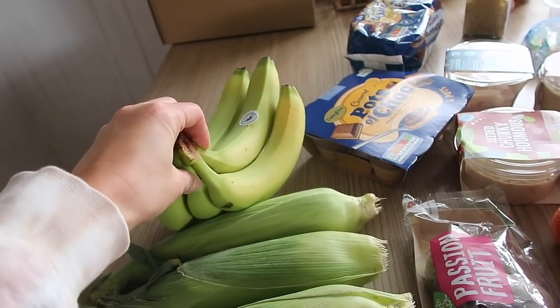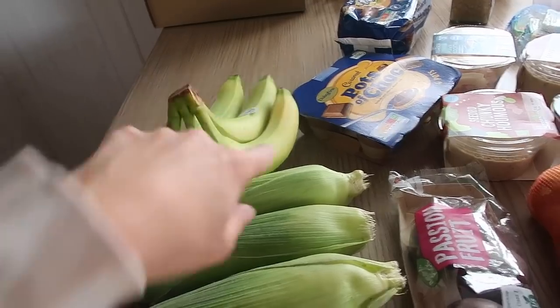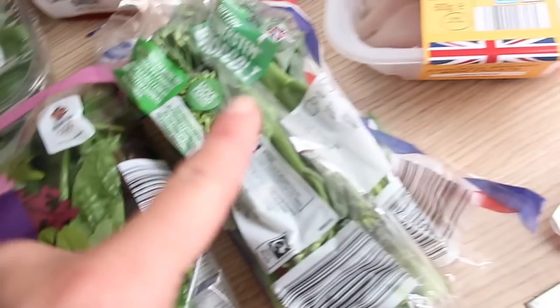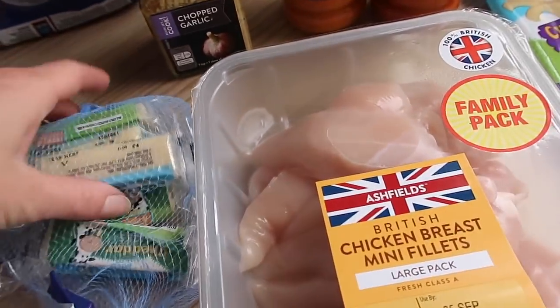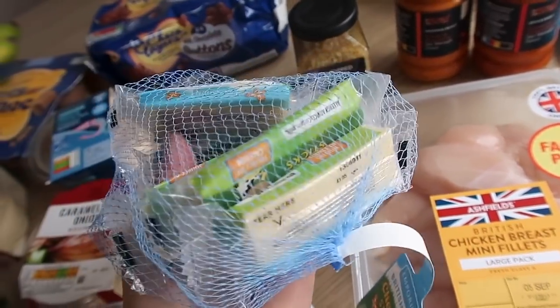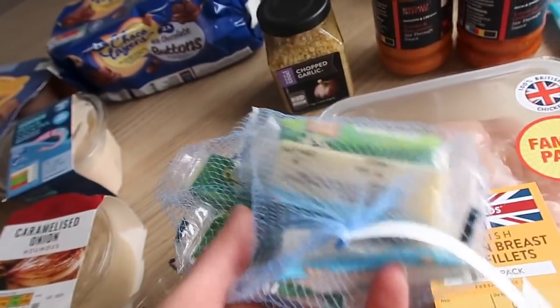I got some bananas because the kids love them — Graham's not a big fan but the kids love their bananas. Over here I also got some Italian style salad, some tenderstem broccoli, and some mild cheddar sticks. Graham will sometimes just pick one up and take it to work as a little snack, and Miles is a big cheese lover too.